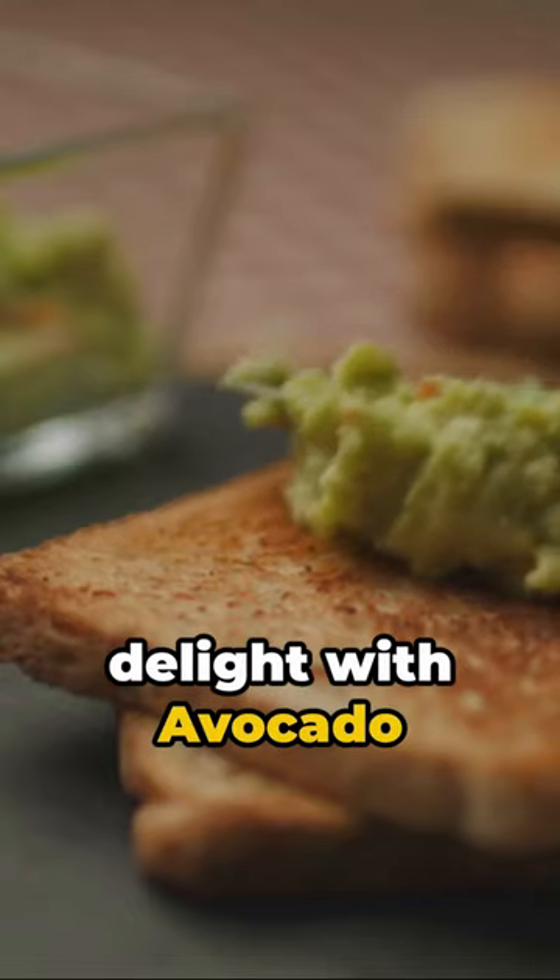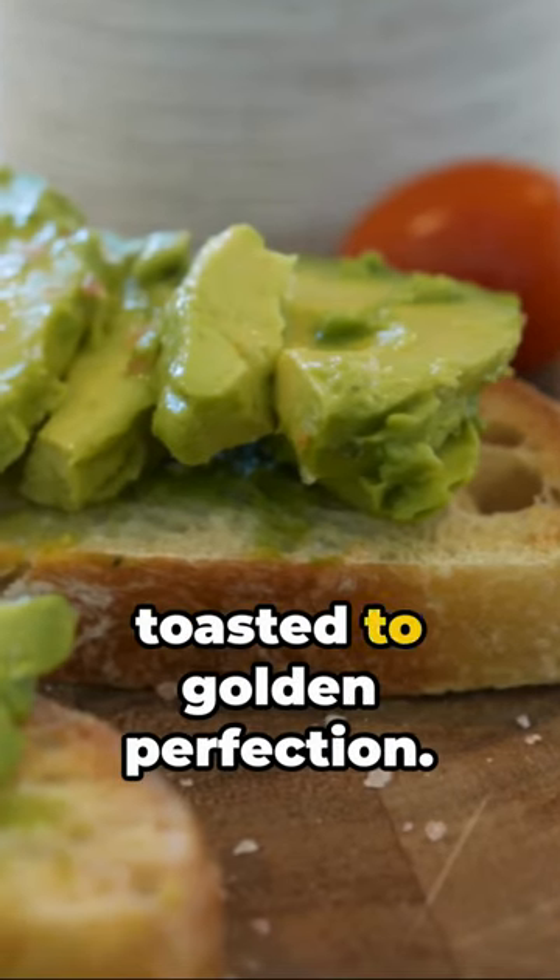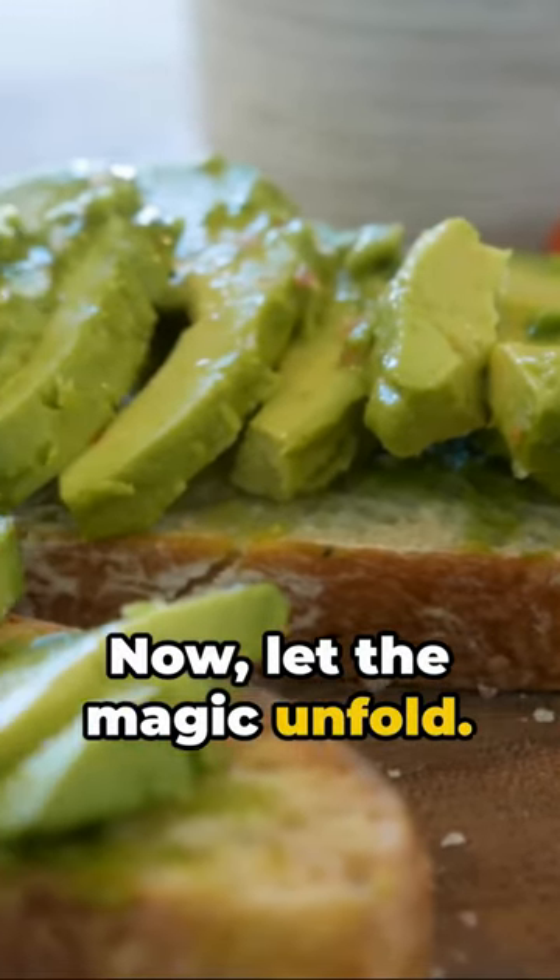Welcome to a bite of delight with avocado toast. Begin with a thick slice of your favorite bread, toasted to golden perfection. Now, let the magic unfold.